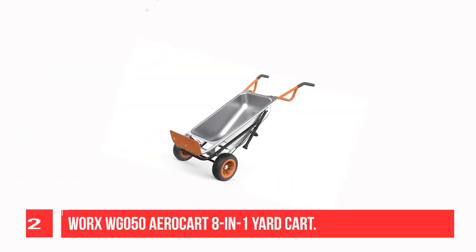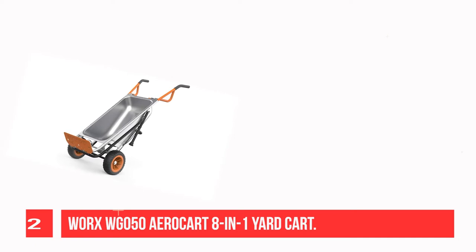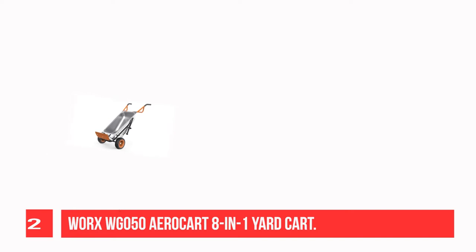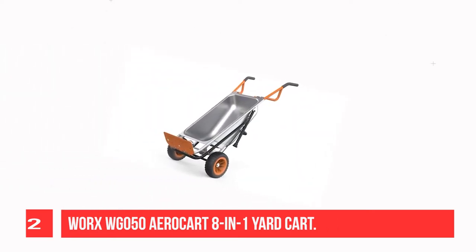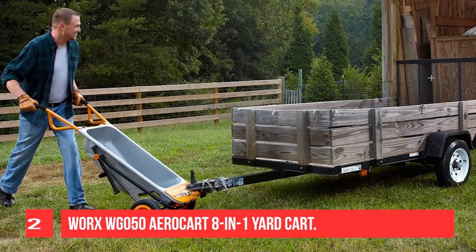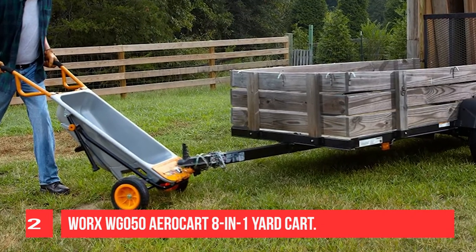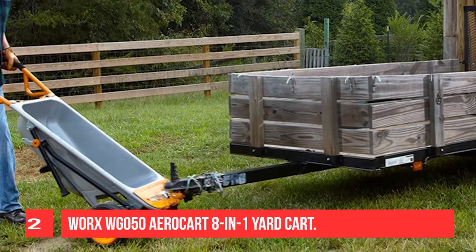Recommendation number 2: WORX WG50 Aero Kart 8-in-1 Yard Kart. The Aero Kart specializes in making enormous jobs manageable. Hold up to 300 pounds and move it from one place to the next with much less effort than a normal wheelbarrow would require. It's an 8-function yard kart with available accessories to add even more functionality. If you would generally need a second person to help with landscaping projects like moving rocks or large potted plants, the Aero Kart has come to your rescue. Its innovative design lets you zip around the yard like a gardening superhero.